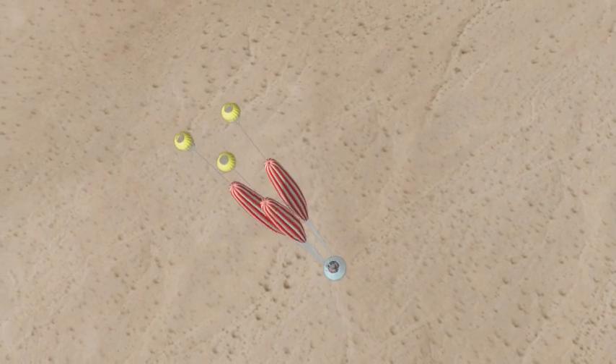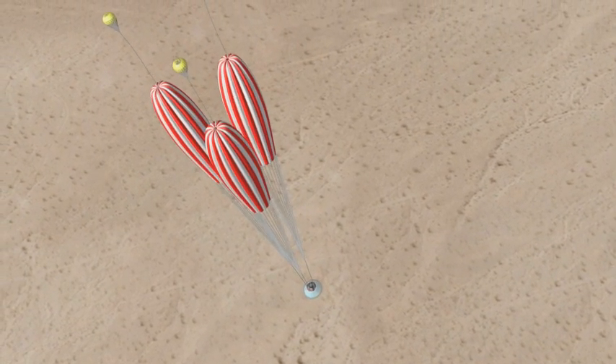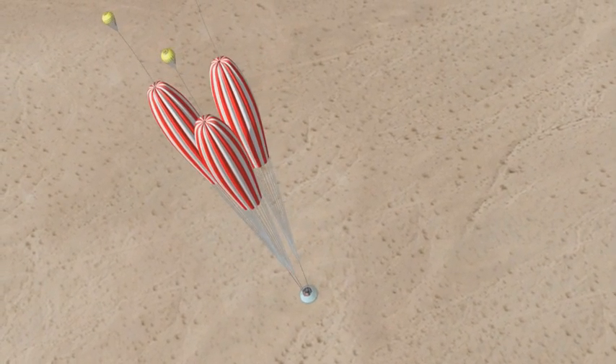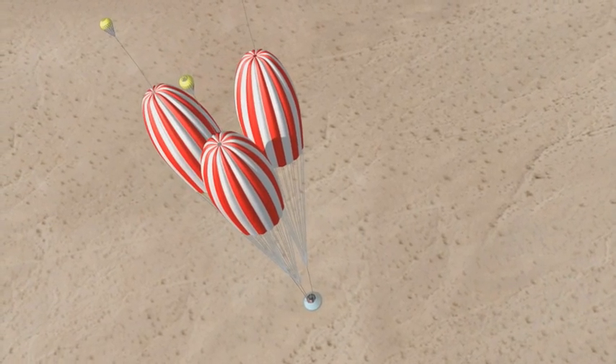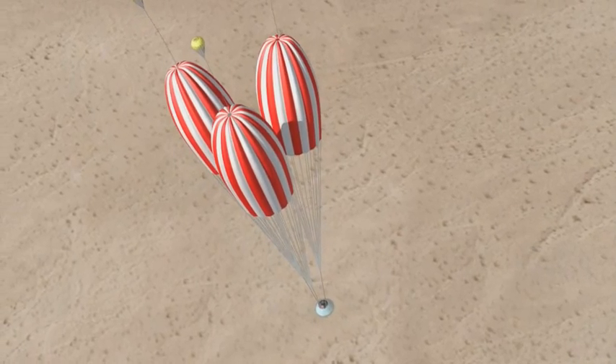By testing this abort system, engineers directly influence the ability to keep the crew safe. For one engineer who has spent an entire career doing flight tests, being here and being part of this program is the best place to be.